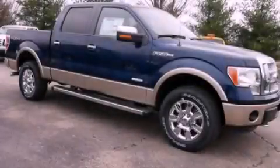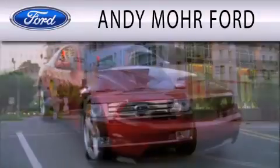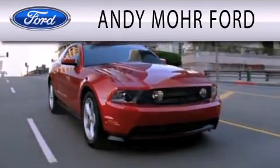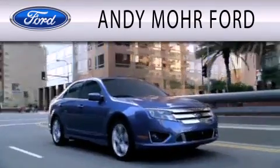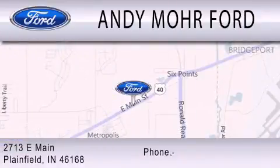Please call today to reserve this vehicle for a test drive. Andy Moore Ford is dedicated to doing everything possible to ensure that the experience you have selecting your next vehicle is as pleasant as possible. We are located at 2713 East Main in Plainfield.